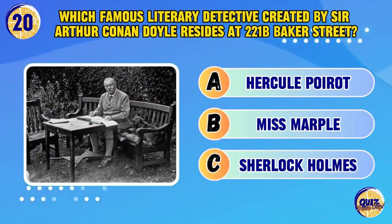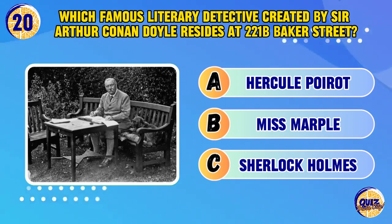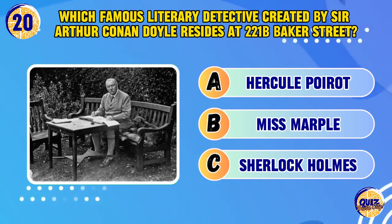Which famous literary detective, created by Sir Arthur Conan Doyle, resides at 221B Baker Street?